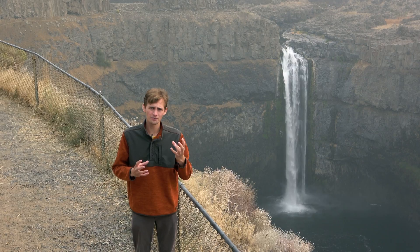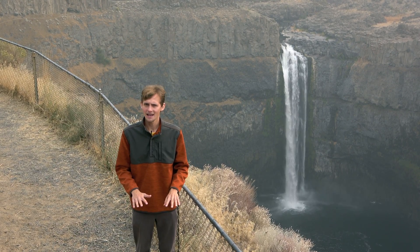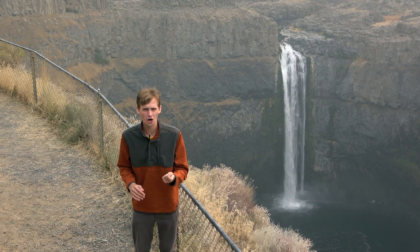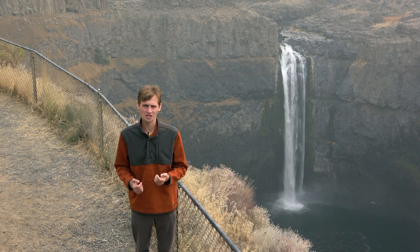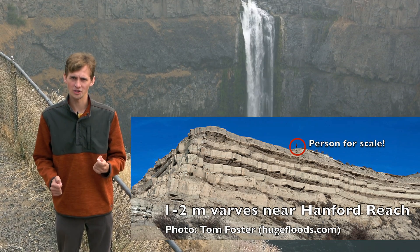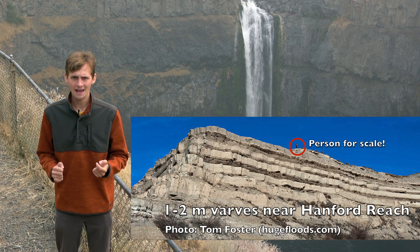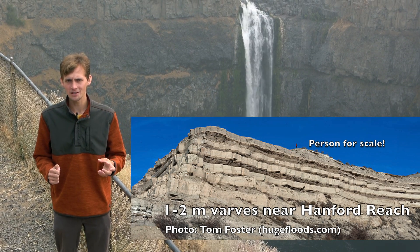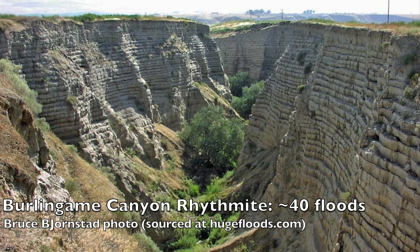As the floodwaters ponded in these temporary lakes, they dropped out a lot of sediment and left layers called varves and rhythmites, which are direct records of the number of floods. Each flood is represented by a varve, which starts with coarser sediment and fines upward to the finest clays and silt on top, ranging about centimeters to decimeters thick. There are as many as 40 of these, and the entire sequence is called a rhythmite.